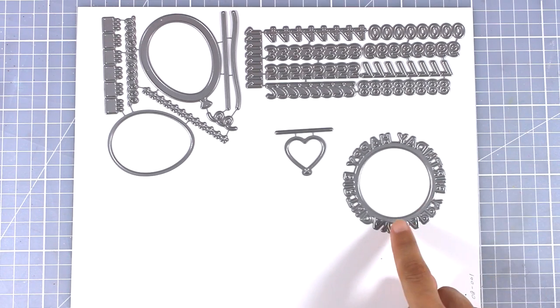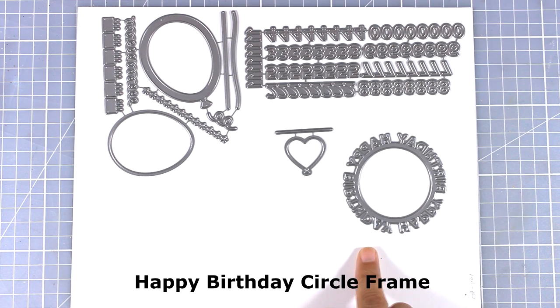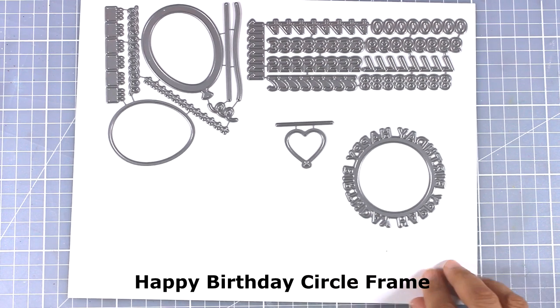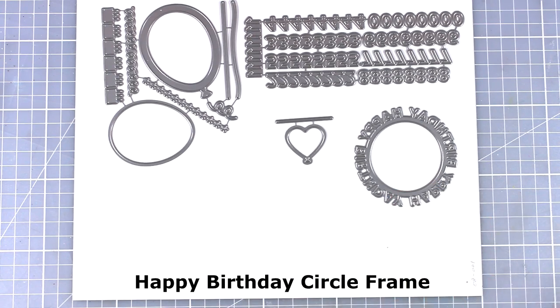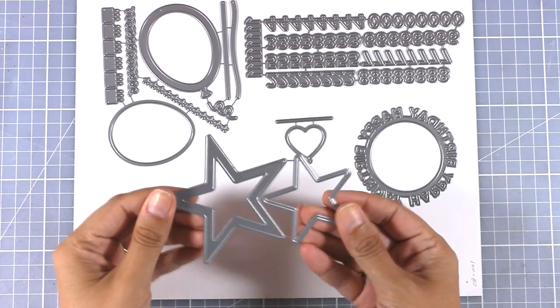Here is another die — a ring that says 'happy birthday' all around. You can use it as a focal point on your cards as it is, or you can create a shaker card out of it and use this ring to beautifully finish off your window.